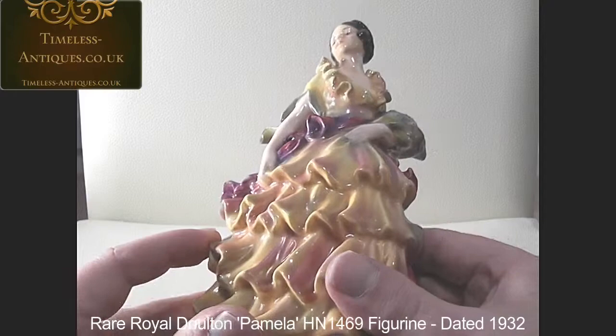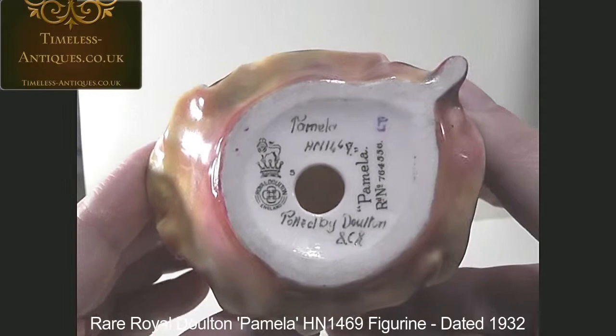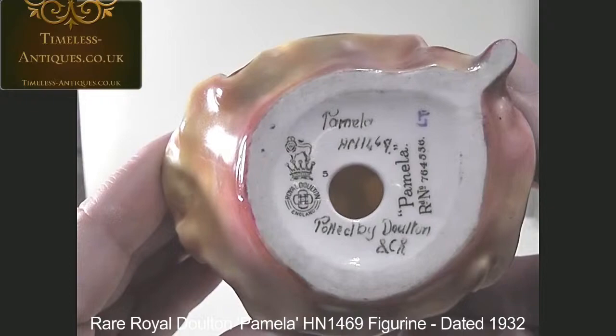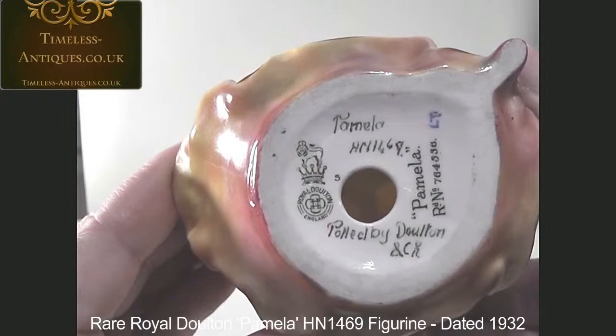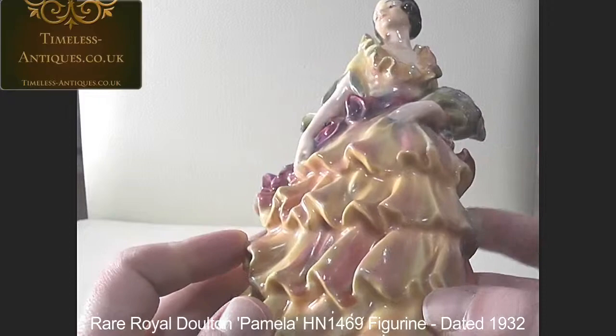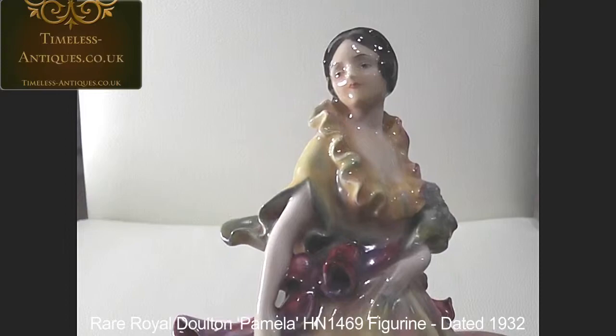This one is a very early one. In fact, if we look at her base, you'll be able to see that she has a five next to the Royal Doulton emblem, so she would have been made in 1932. And as you can see, she's got the artist's initials who painted her. So she's a second year of production of this very, very rare figurine in absolutely immaculate condition.